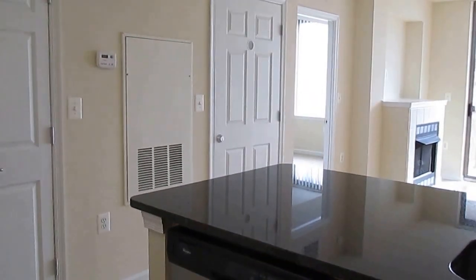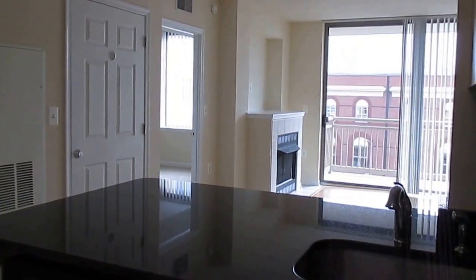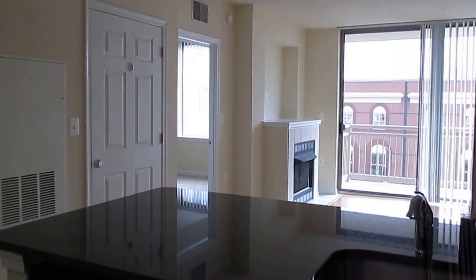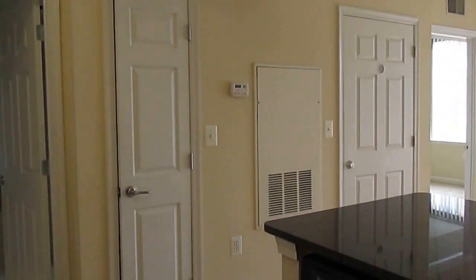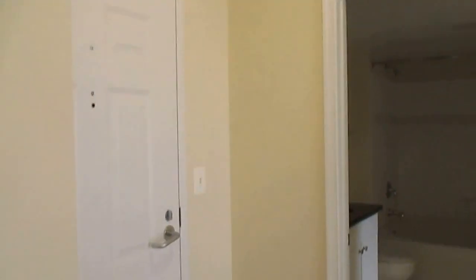Hi and welcome to The Reserve at Clarendon Center. Today I'll be giving you a tour of the B2 floor plan. This specific apartment is 689 square feet. So let's go ahead and start off in the entrance area.